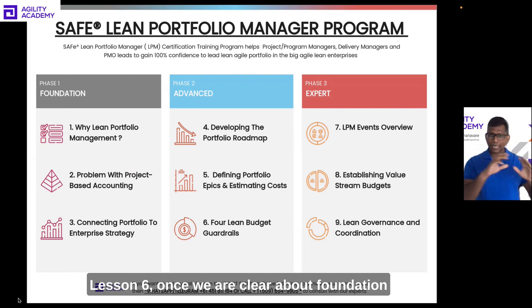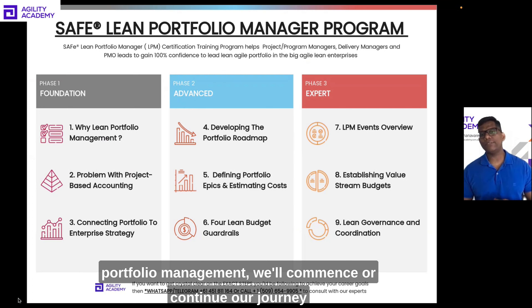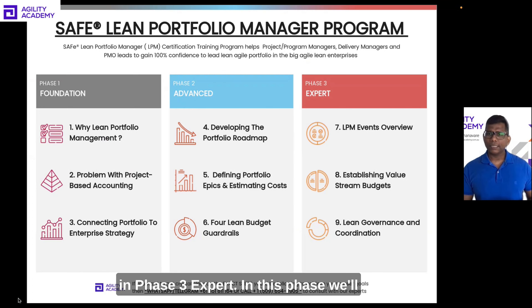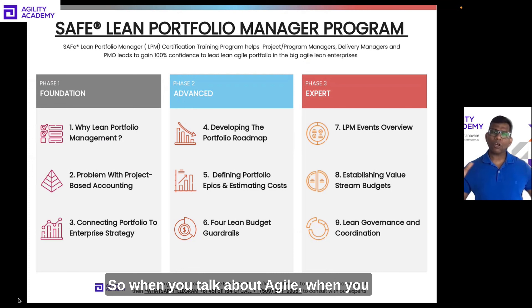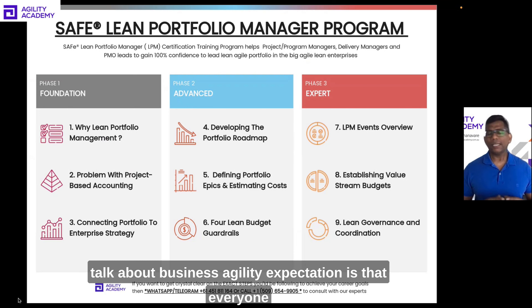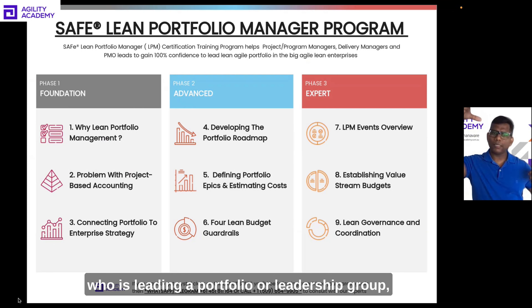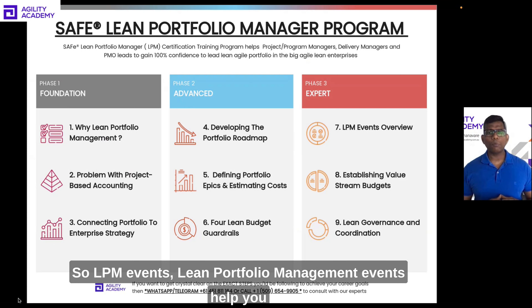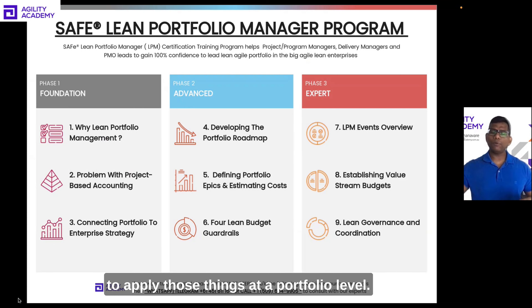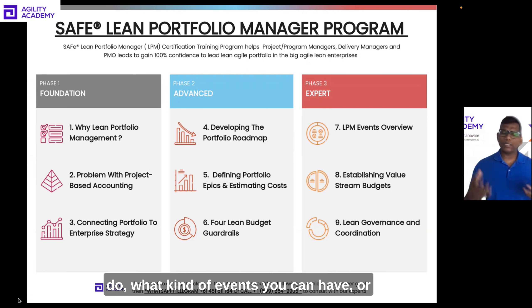Once we are clear about the foundation and different advanced topics related to lean portfolio management, we'll continue our journey in Phase 3: Expert. In this phase, we'll start exploring different lean portfolio management events. When you talk about agile and business agility, the expectation is that everyone — from individual team members to those leading a portfolio or a leadership group — is following agile practices, principles, and values. LPM events help you apply those things at a portfolio level.